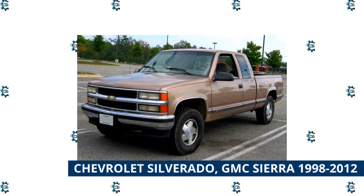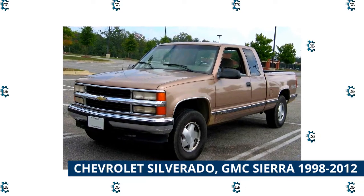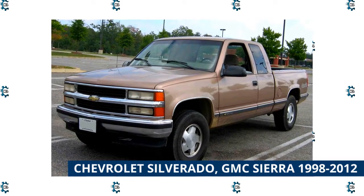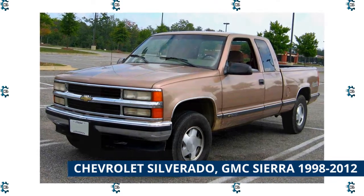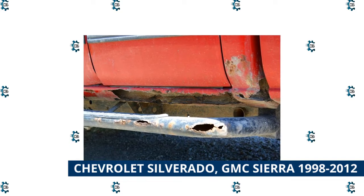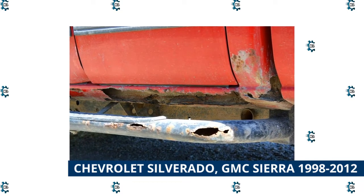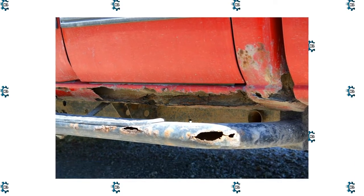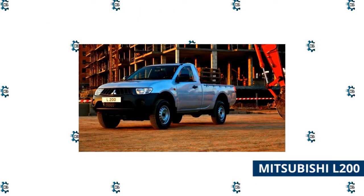Chevrolet Silverado and GMC Sierra 1998 to 2012: these trucks had great drivetrains, much improved over their predecessors, and typically only die above 250,000 miles unless not taken care of. However, the bodies are prone to rust around the wheel wells and lower rockers. If it's a good running southern truck, consider buying it — but if it saw winter usage in the rust belt, look elsewhere.